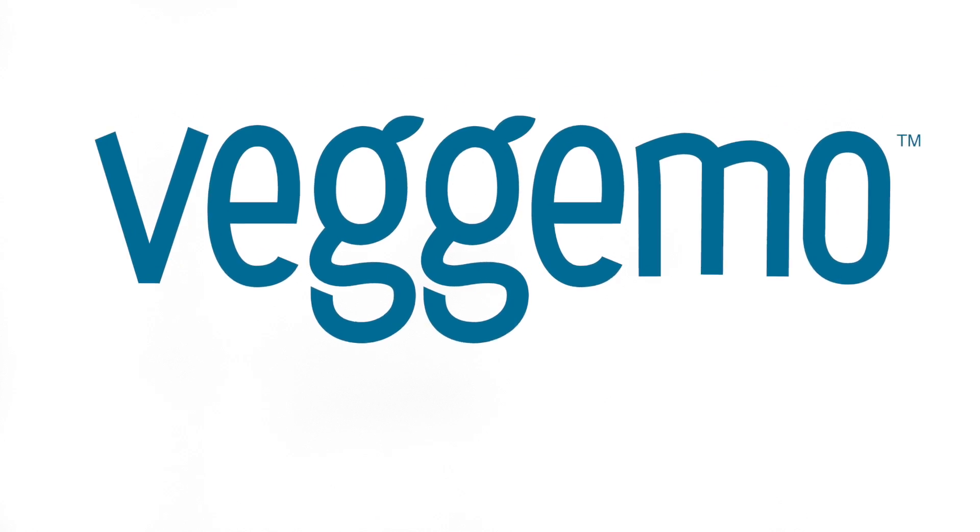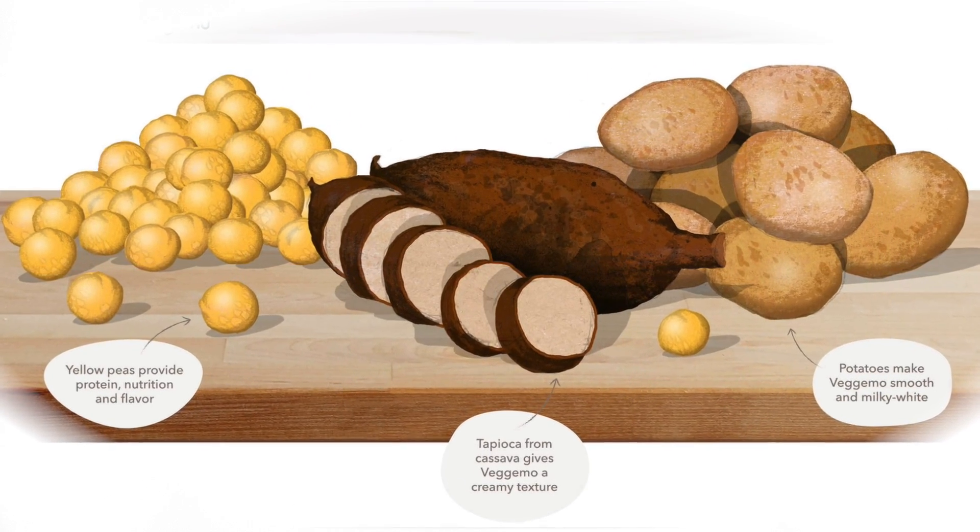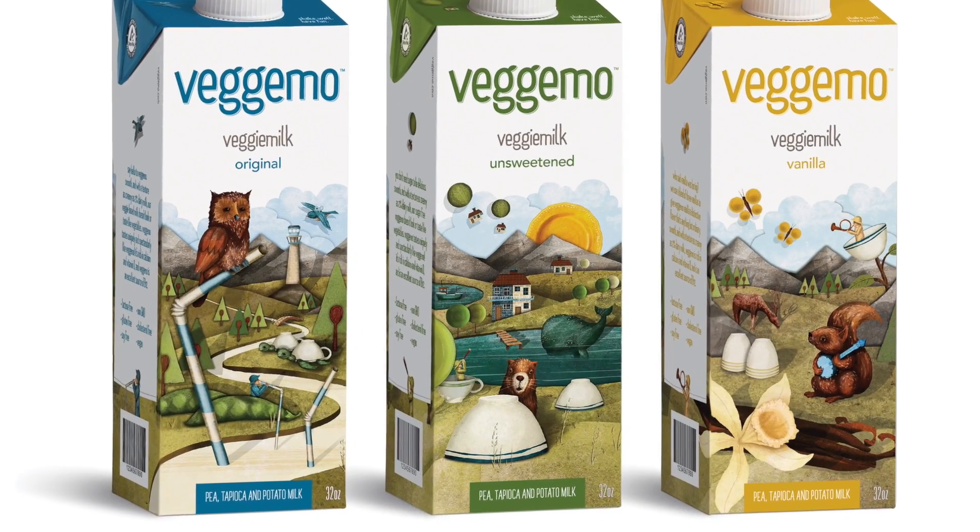VeggieMo is a milk that originates from vegetables. We blend three vegetables together. Peas provide the protein. Tapioca and potato work collectively to bring the mouth feel, the creaminess, and the texture together. We have three products: an original, an unsweetened, and a vanilla.